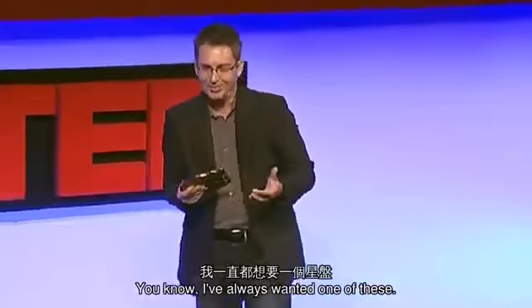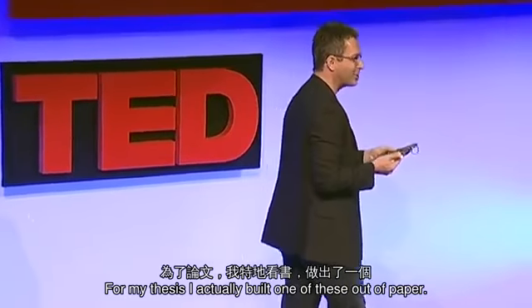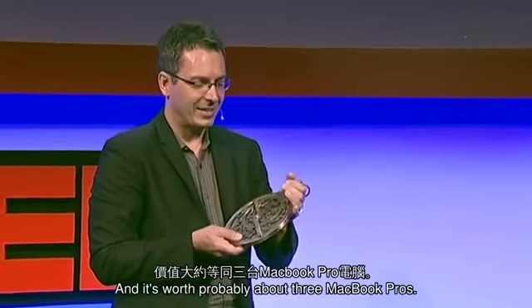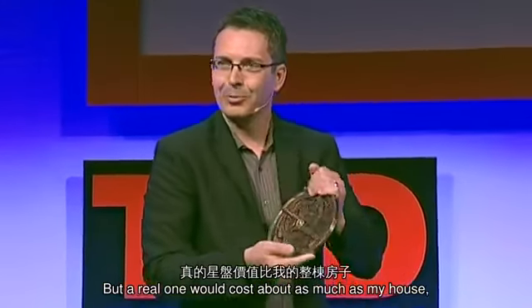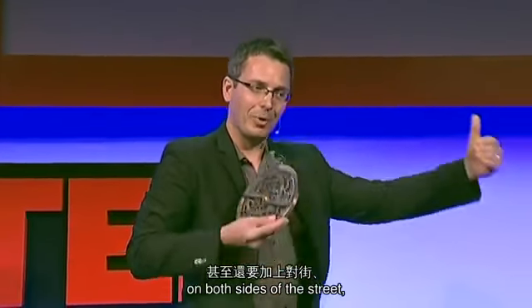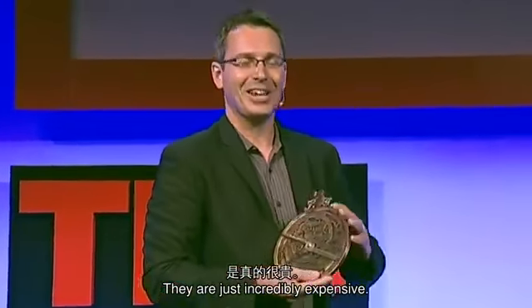I've always wanted one of these. For my thesis, I actually built one out of paper. This one is a replica of a 15th-century device, and it's worth probably about three MacBook Pros. But a real one would cost about as much as my house, and the house next to it, and actually every house on the block on both sides of the street — maybe a school thrown in and a church. They're just incredibly expensive.